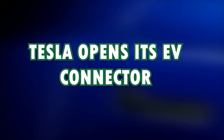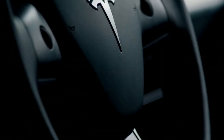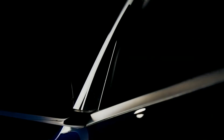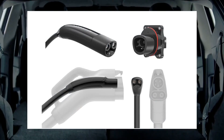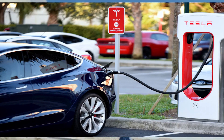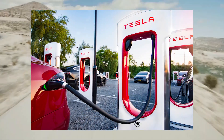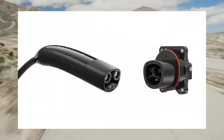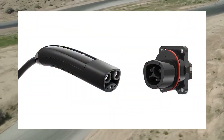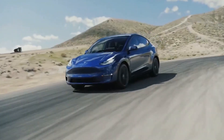Tesla opens its EV charge connector. Earlier this month, Tesla surprised many by announcing that it is opening its EV charge connector in the hope of making it the new standard in North America. Tesla said they are going to be sharing its EV charging connector design in an effort to encourage network operators and automakers to adopt the technology. Tesla said in a blog post that its design and specification files are available for download, and the company is actively working with relevant standards bodies to codify Tesla's charging connector as a public standard.